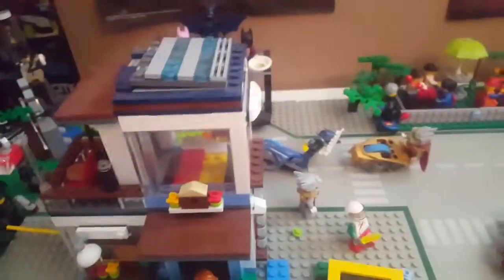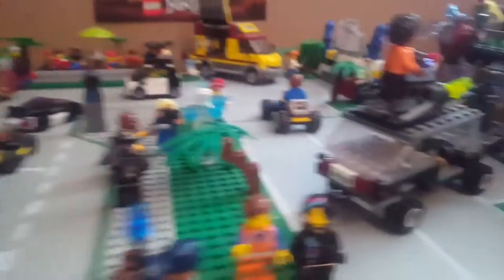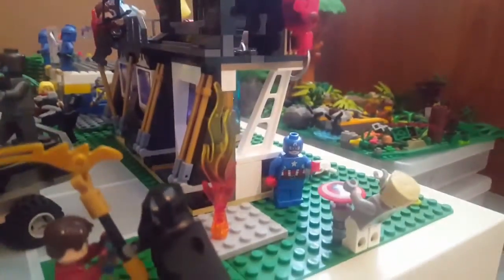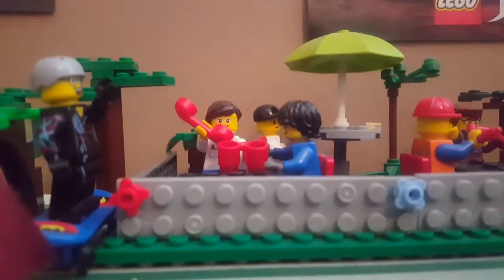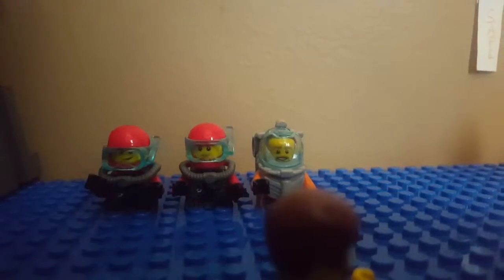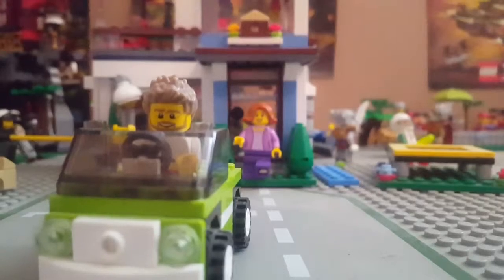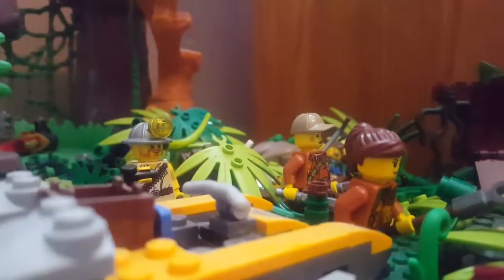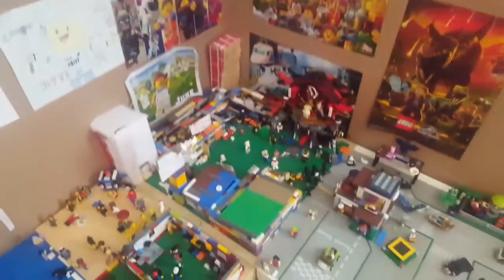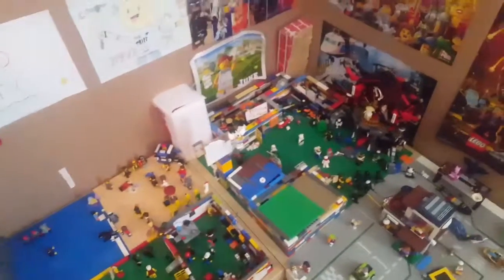Also, a new Ninjago trailer came out for the new season coming out soon, which looks really cool. I hope you liked this update, and thank you guys for watching. Stay tuned for fun videos coming this summer — see you guys next time, bye!